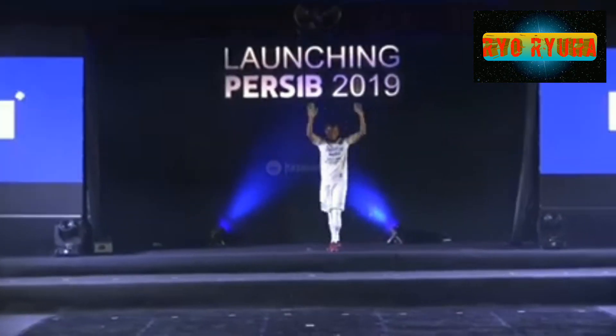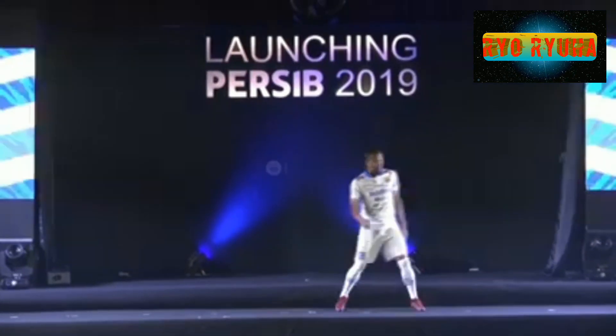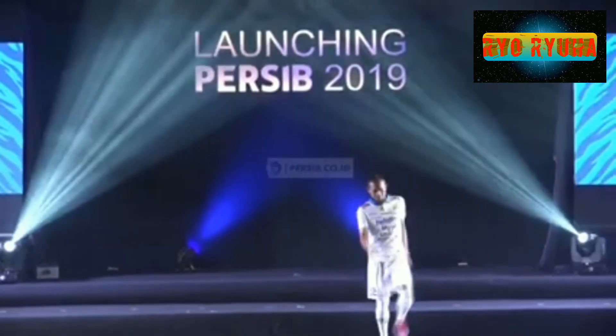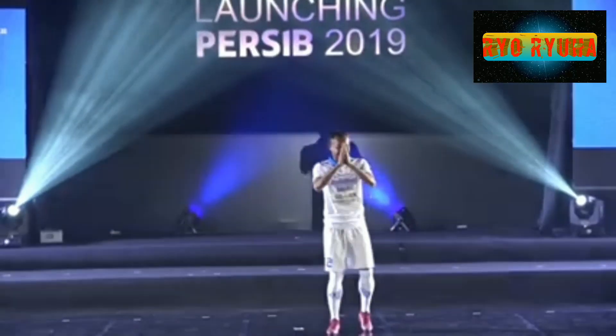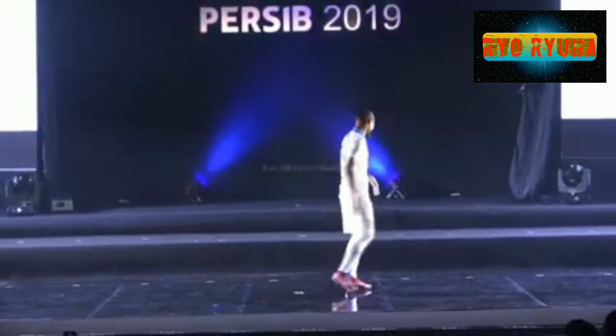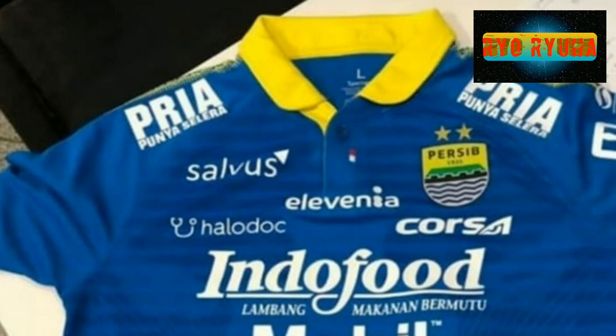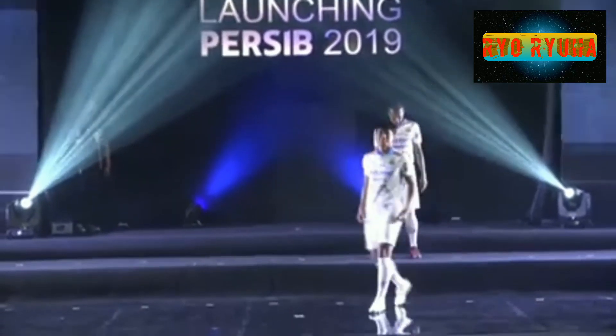Persib Bandung baru saja meluncurkan tim untuk musim 2019 ini. Selain memperkenalkan squad utamanya untuk musim ini, Persib juga meluncurkan jersey terbaru untuk musim 2019. Tidak banyak perubahan memang, warna dominan biru masih tetap menjadi warna utama mereka, dengan warna putih sebagai kostum kandang dan warna hitam sebagai kostum ketiga.